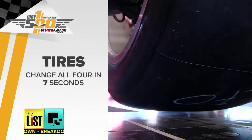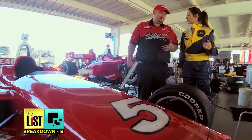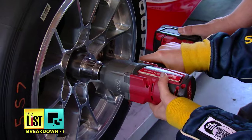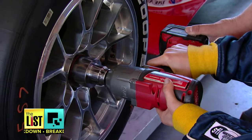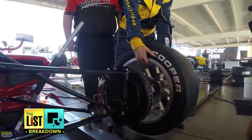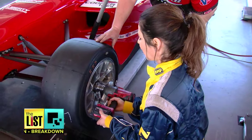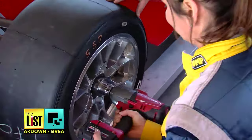First up, the tires. All you need is a little practice. Mike gave me a lesson on an Indy Lights car. You'll see these pins here — you want to try to line them up. Go hard. Perfect.